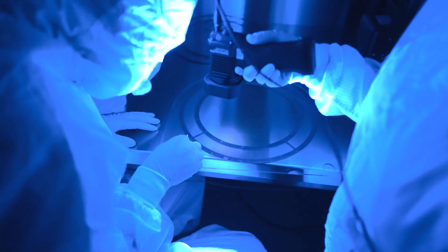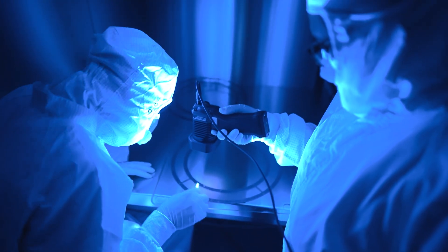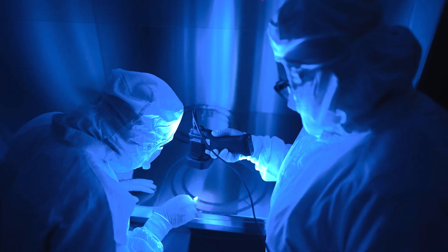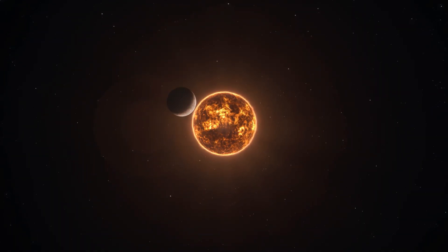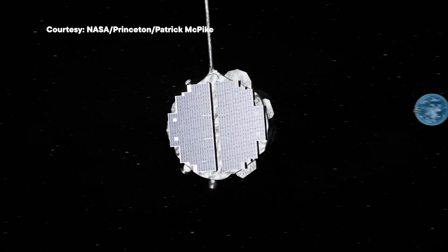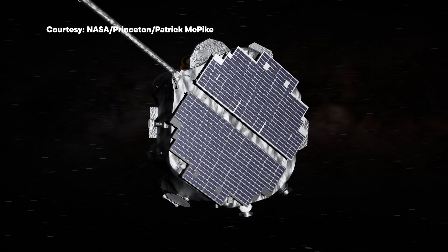It's a spacecraft comprised of 10 scientific instruments, one of which was designed and created by UNH, that will launch into orbit about 1 million miles from Earth toward the Sun. It will sample, analyze, and map particles streaming toward Earth from the edges of interstellar space.